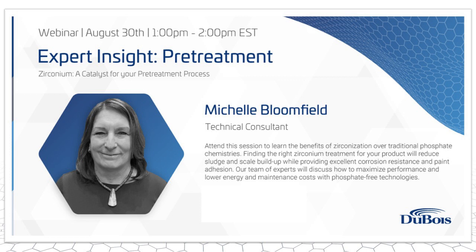To give this presentation today, we have Michelle Bloomfield, a technical specialist for Dubois Chemicals. She has 35 years of experience in the specialty chemical industry, focusing on cleaning, pretreatment, and rust preventives. She's been with Dubois for about 15 years, having come over through the Galaxy acquisition. So without further ado, Michelle, I'm going to give you the floor.